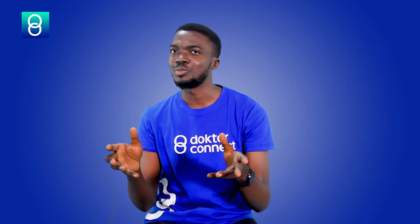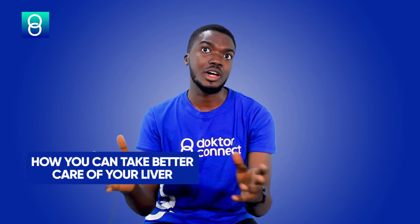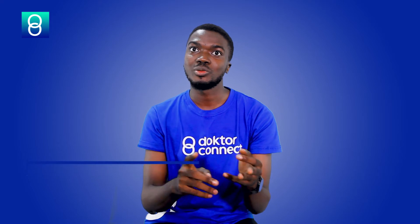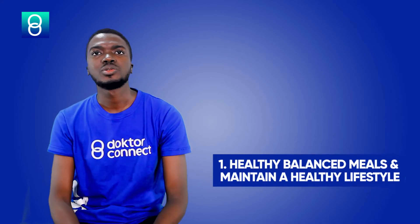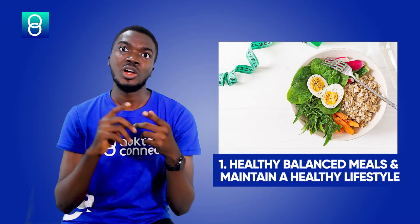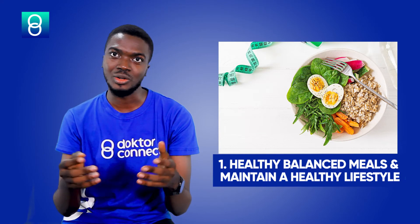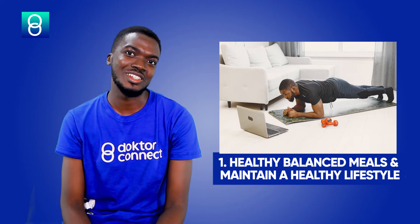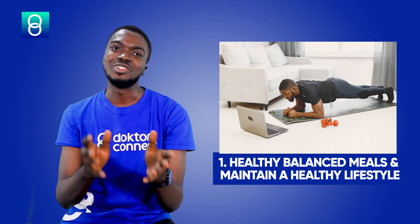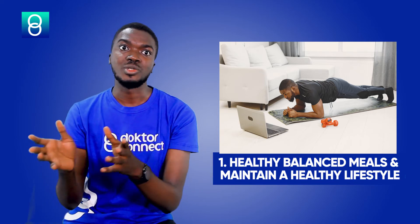Let's focus on the main point of this video, which is how you can take better care of your liver. They say health is wealth, and trust me, you do not want to come down with liver disease — not only is it expensive to treat, you cannot live without your liver. A liver transplant is really expensive and not readily available. So, how to take care of your liver: number one, ensure that you eat healthy, balanced meals and also maintain a healthy and physically active lifestyle, which means you need to exercise. I know you will say that the trekking you do to your bus stop every day is exercise — please, it is not. Take out time every day to work out, say 30 minutes a day, five times a week.